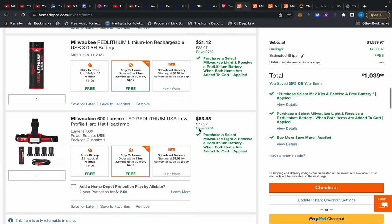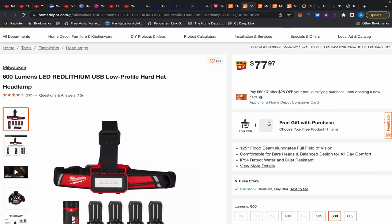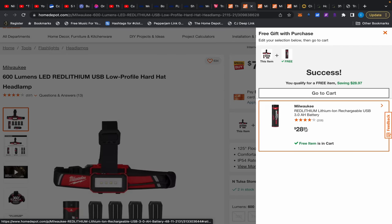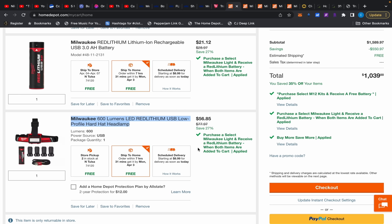There's also a hard hat headlamp — it's a BOGO deal. At $77.97 you add to cart and it gives you a free battery, then re-itemizes to $56.85. That's everything over at Home Depot.